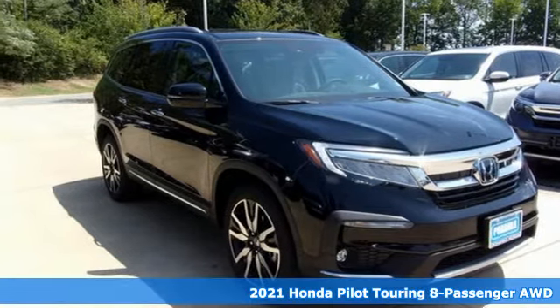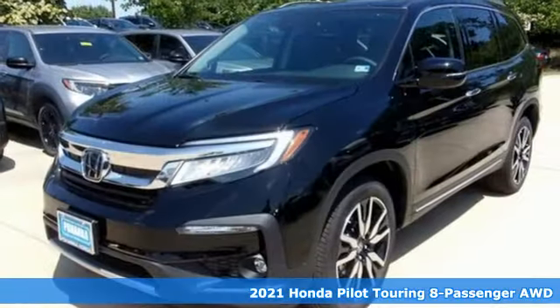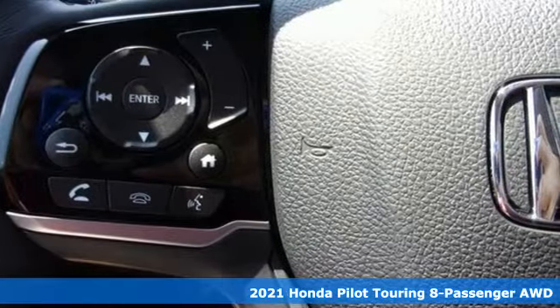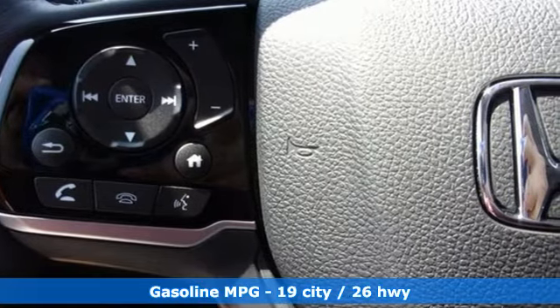It's a new 2021 Honda Pilot. Style runs in the family, and watch the family run to pile into this roomy Pilot. A great vehicle is comprised of great features like these.